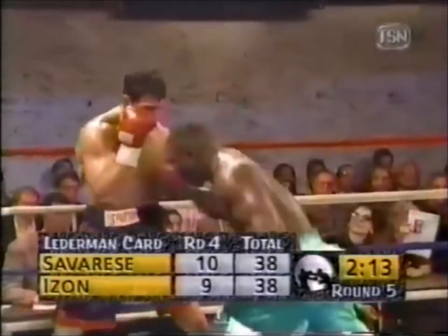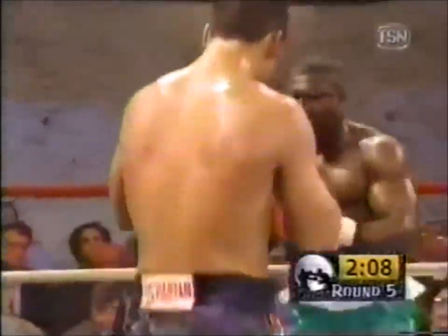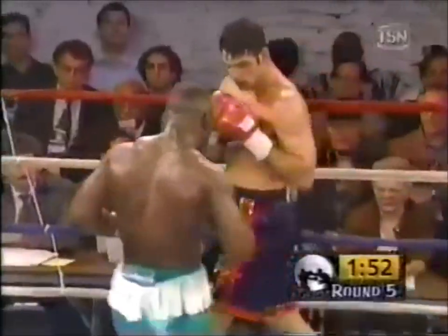I've got it all even — two rounds apiece, 38-38. Judges look so much for effective aggressiveness. David Aizan is carrying his fight to Lou Savary's, and that's why I thought David won rounds one and three. What's your take on that, Ray?